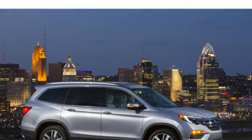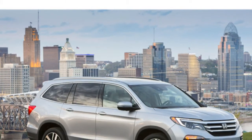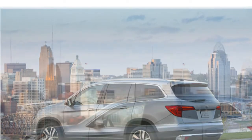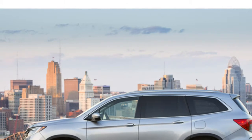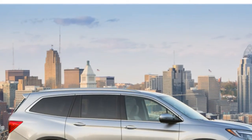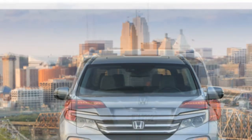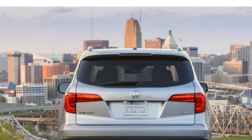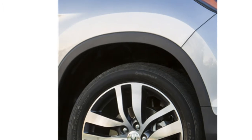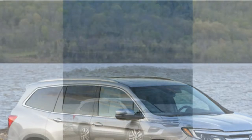Most Honda Pilot models have seating for 8 people in 3 rows, though the top Elite trim has heated second-row captain's chairs and seats 7. Leather upholstery, heated front seats, a heated steering wheel, and ventilated front seats are available. Several test drivers write that the front seats are some of the most comfortable in the class. They say the second row offers ample space and comment that the third row is also very spacious and offers sufficient space for adults to be comfortable on short trips.